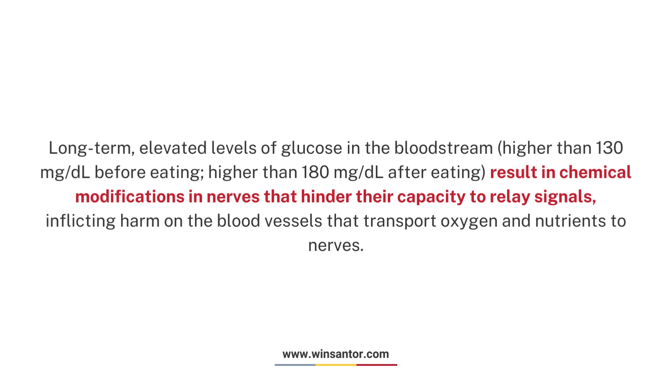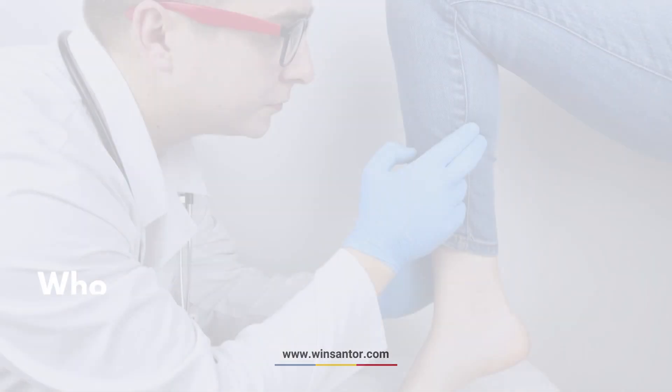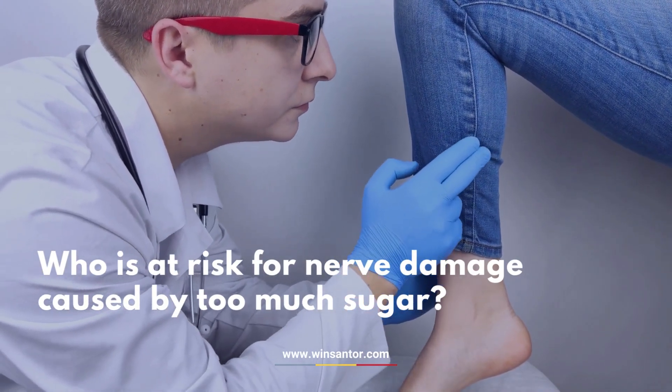These chemical modifications hinder the nerves' capacity to relay signals, inflicting harm on the blood vessels that transport oxygen and nutrients to nerves. Who is at risk for nerve damage caused by too much sugar?